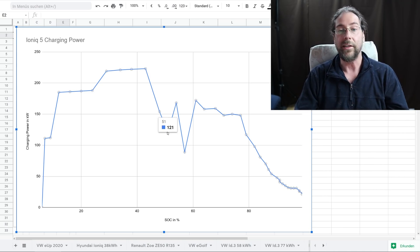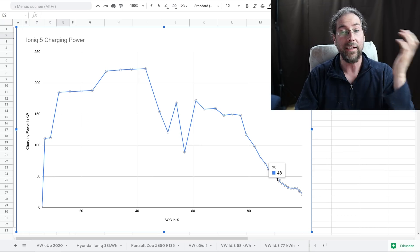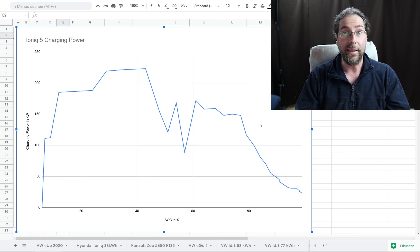You can see the voltage drop here, and then it goes down from 77% onwards. But look at that — 117kW at 79%, 98kW at 82%. That's really okay. Up to 90% still 48kW — totally fine. Let's look at the comparison to other cars.